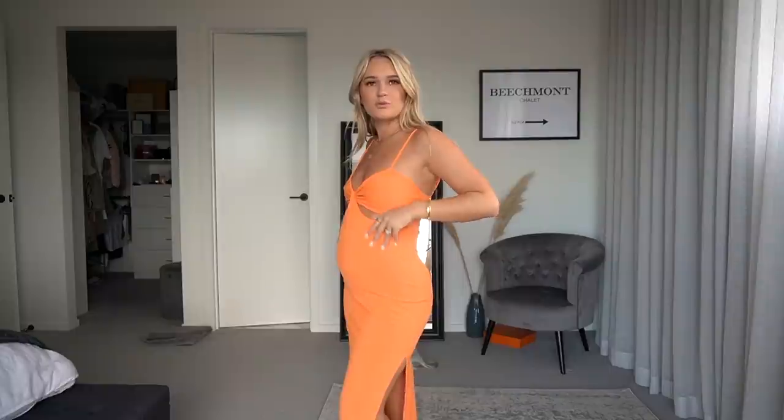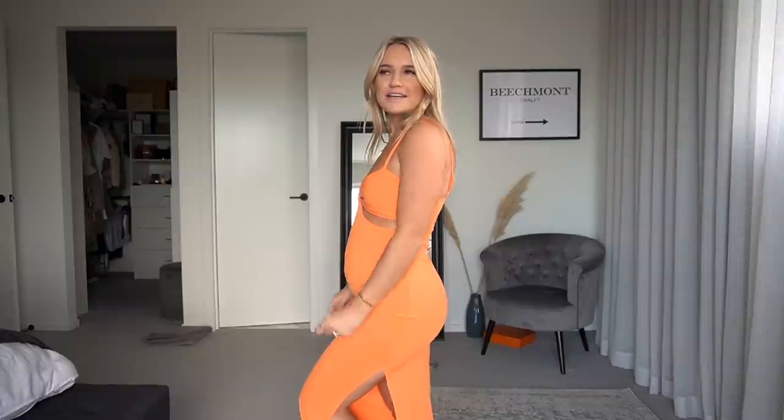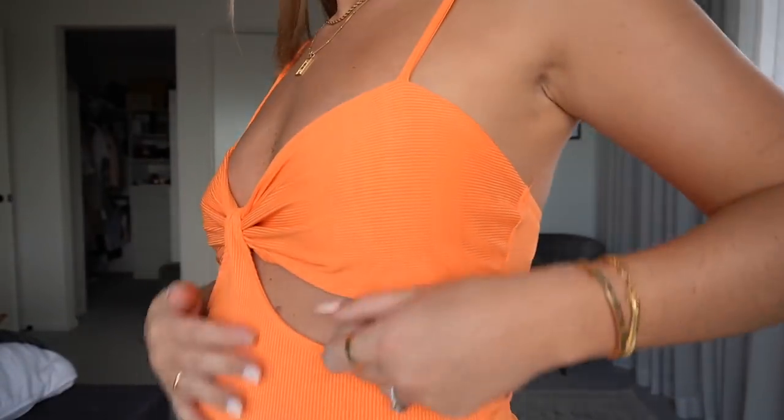Next up is this beautiful orange number — loving the cutout detail. I thought this would be nice for a special occasion or a night out, like a birthday. It's really comfortable, has room for the bump, and it's super fun and flirty. Even though I'm pregnant, I don't want to lose my style — I still want to dress how I like, just picking things that are a bit stretchier and fit the bump. The material is a ribbed fabric. Let me know in the comments if you'd like to see any pregnancy journey videos!